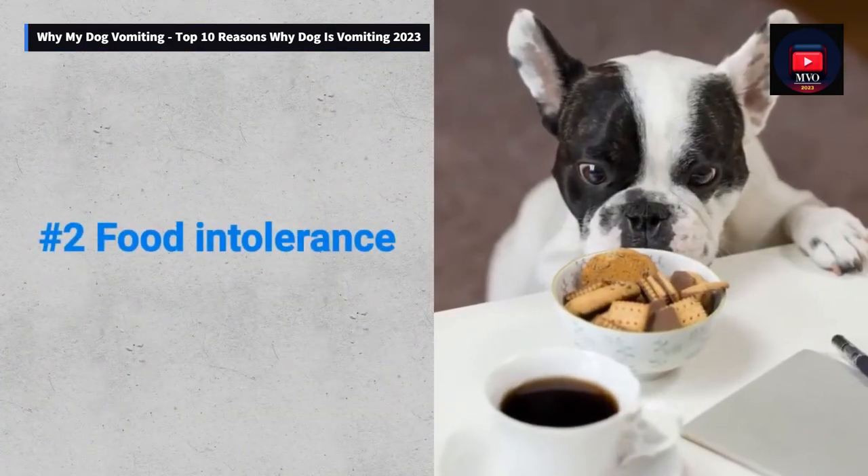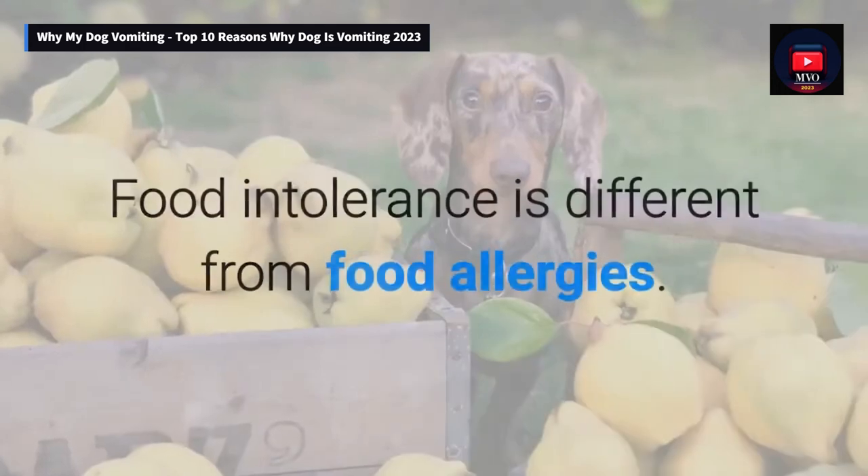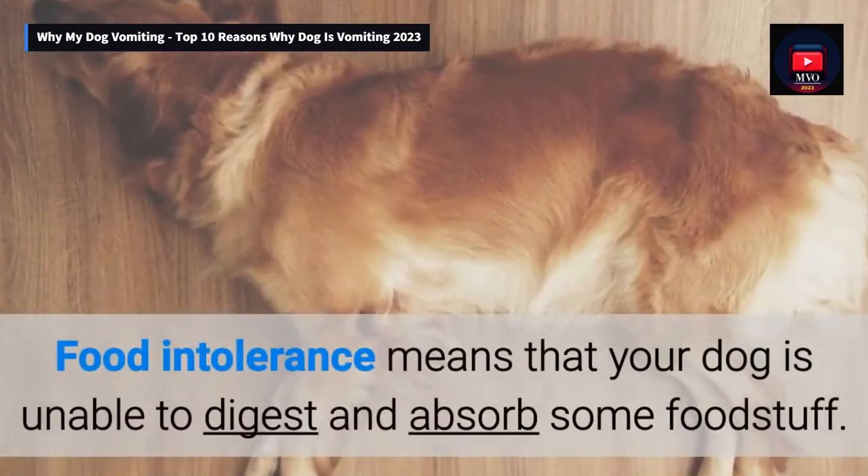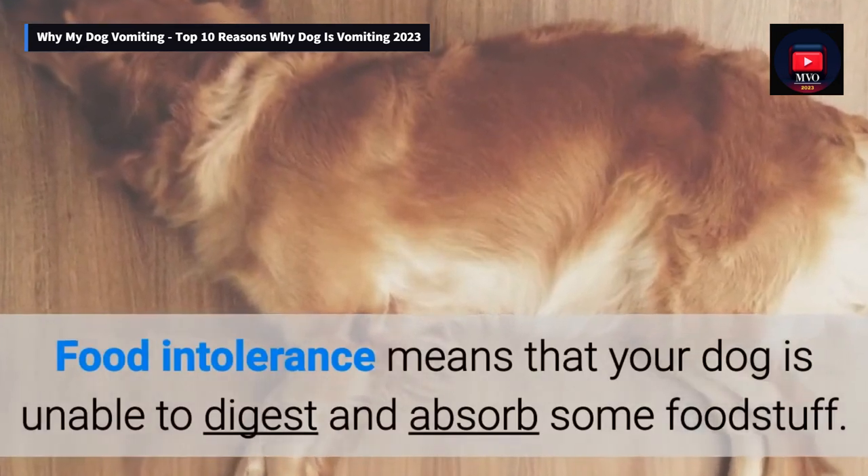Number 2: Food intolerance. Food intolerance is different from food allergies — it means that your dog is unable to digest and absorb some food stuff.